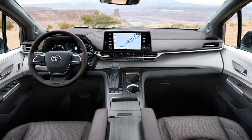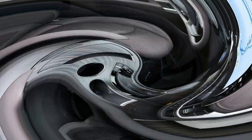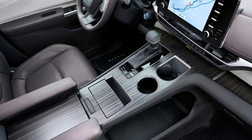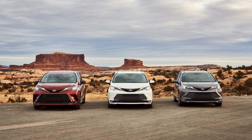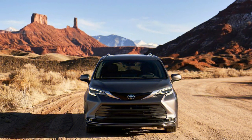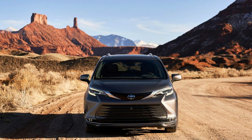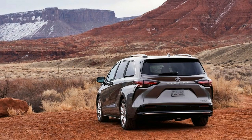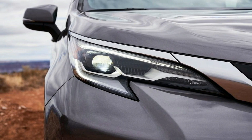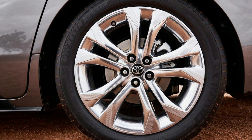Toyota's Safety Sense 2.0 suite of driver assistance features is standard across all trims, including automatic emergency braking with pedestrian detection, blind-spot monitoring, adaptive cruise control, rear cross-traffic alert, lane departure warning with steering assist, road sign assist, and automatic high beams. Every 2021 Sienna has 10 airbags, including curtain airbags for all three rows and the aforementioned side airbags integrated into the first and second-row seats. An electrochromic rearview mirror, a 360-degree camera, and a rear-seat occupant reminder system are also new options.